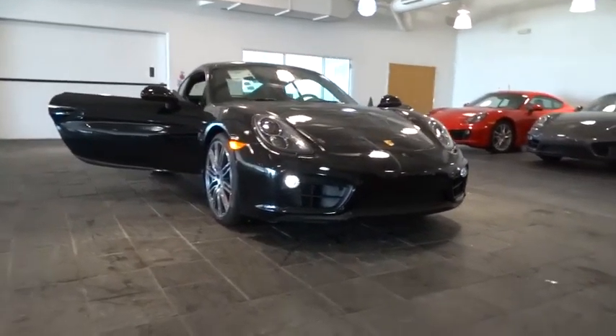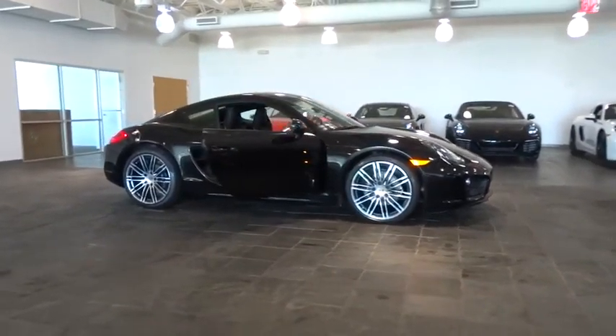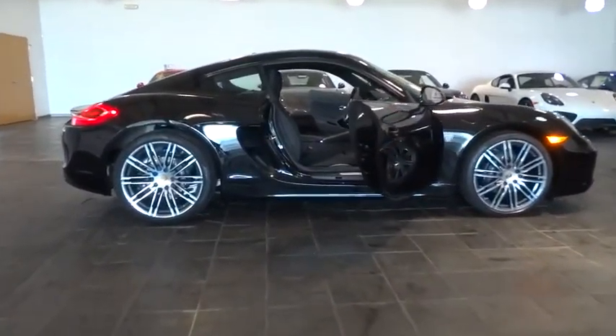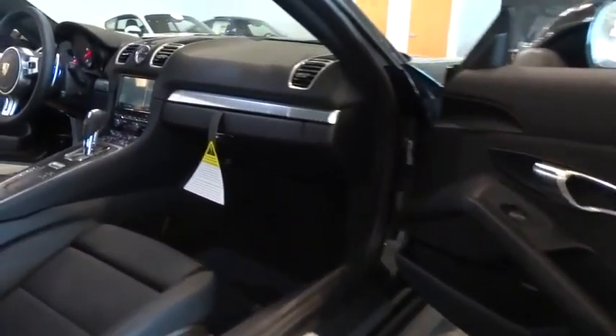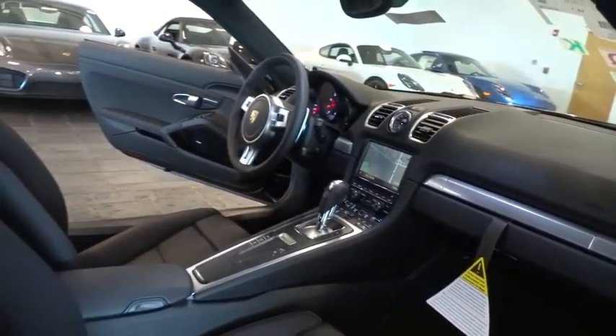The 2016 Porsche Cayman. The design of the Cayman models is befitting of their distinctive, sporty character. Their performance potential is obvious at first sight, for these are true specimens of force and athleticism. Individual styling features help to define the Cayman so impressively.